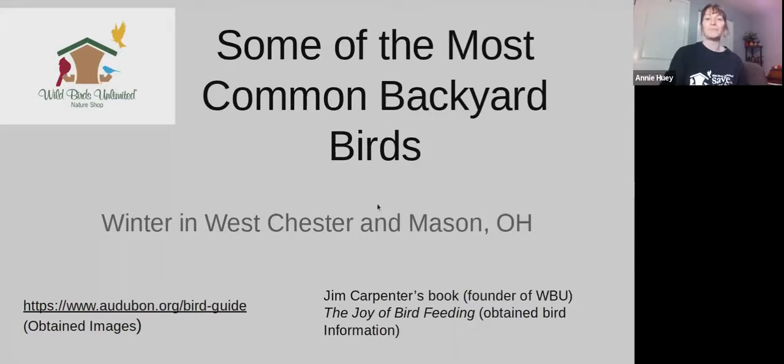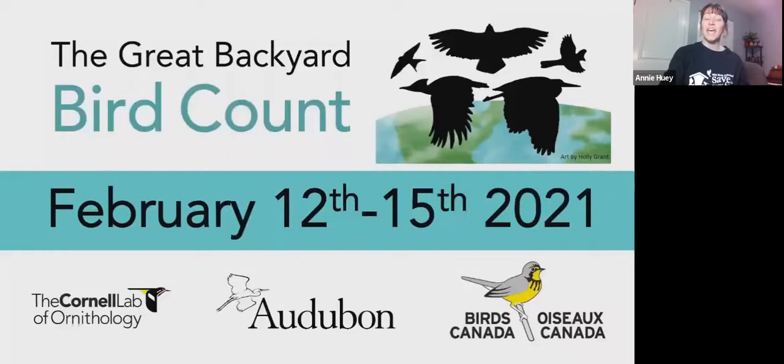The Great Backyard Bird Count is February 12th through the 15th. Please go to their website for more information about how to join and how to track your birds.